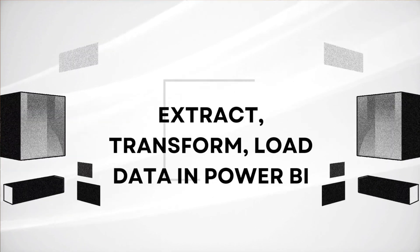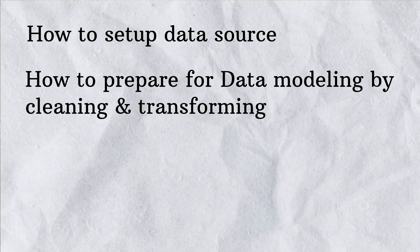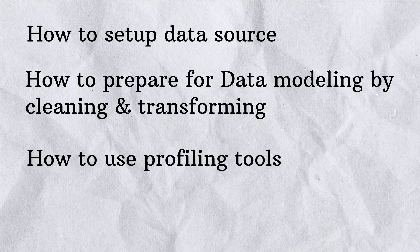The third course is 'Extract, Transform, Load in Power BI.' ETL, or Extract, Transform, Load, is essentially a data manipulation process. In this course, Microsoft wants us to learn how to set up a data source, prepare for data modeling by cleaning and transforming data, use profiling tools, and reference queries and data flows. This is a technically heavy course with respect to analyzing data using Power BI tools and functions.